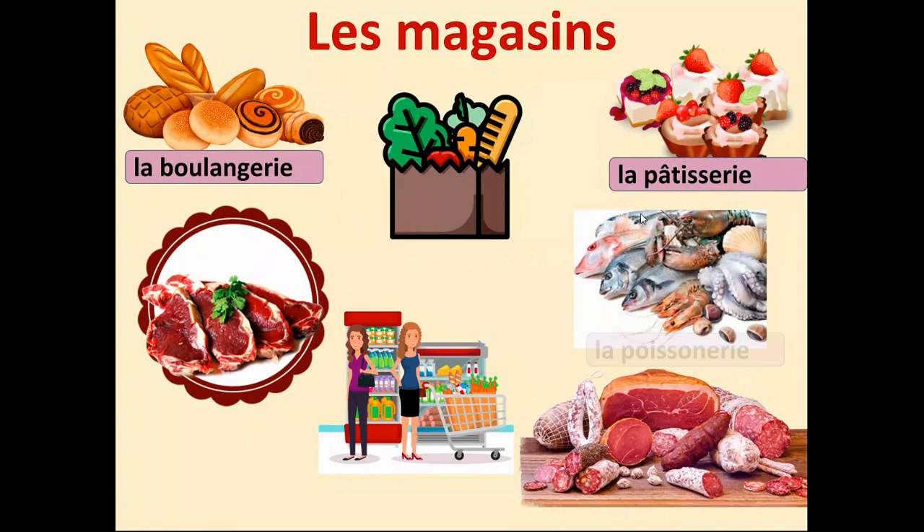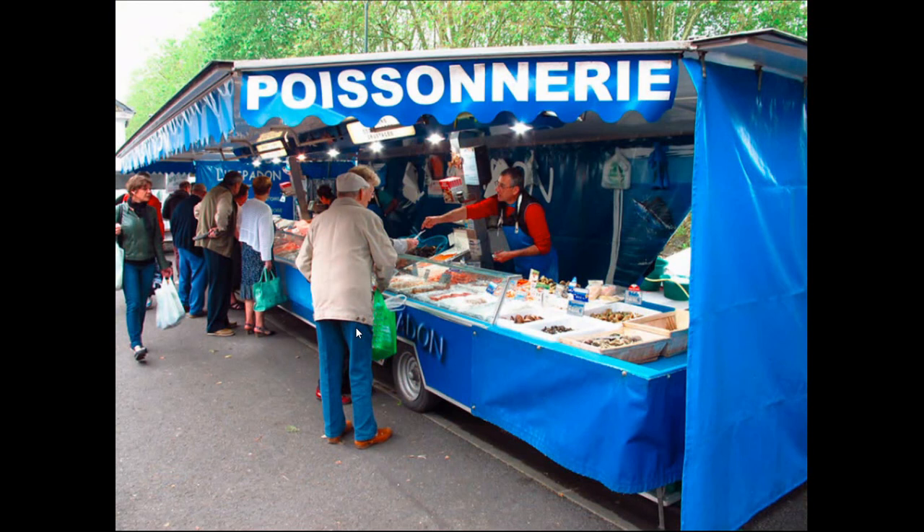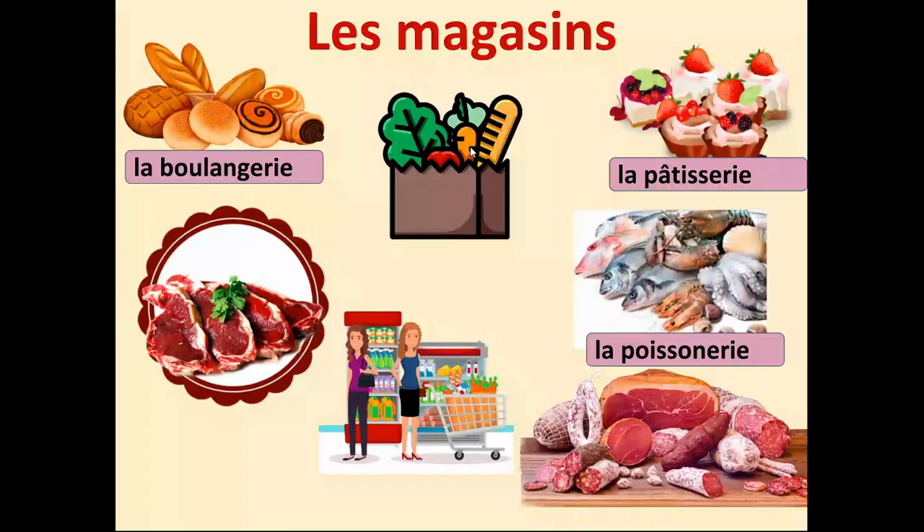The next shop we're going to see is la poissonnerie. Inside the word you've got poisson hidden. This is a fishmonger's. We can already spot a pattern — we have -rie at the end of these shops, a very common ending in French, and in fact quite common in English as well: bakery, groceries. That comes from the French. A poissonnerie in France would have a wide range depending on where in the country you are. Open-air markets are quite common in France — people would go once a week to get their things from a farmer's market, and there would be a fishmonger there as well.